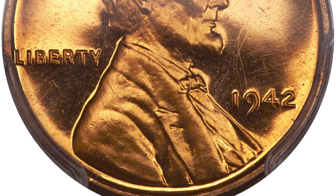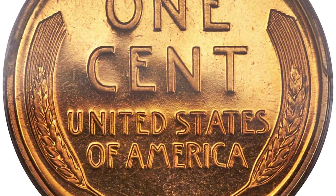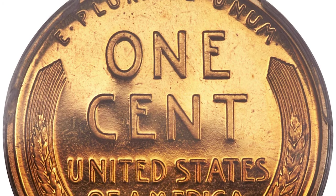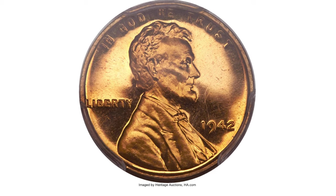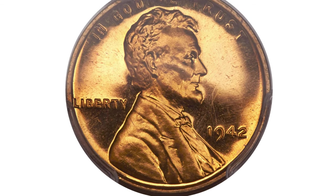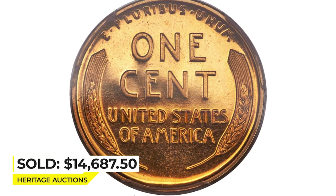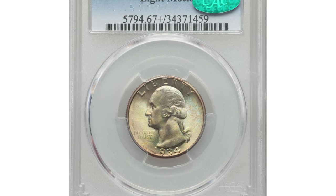The present coin is a magnificent superb gem with razor-sharp definition on all design elements and deeply mirrored fields that contrast boldly with the frosty devices to create a dramatic cameo effect. It sold in June 2017 for $14,687.50 at Heritage Auctions.